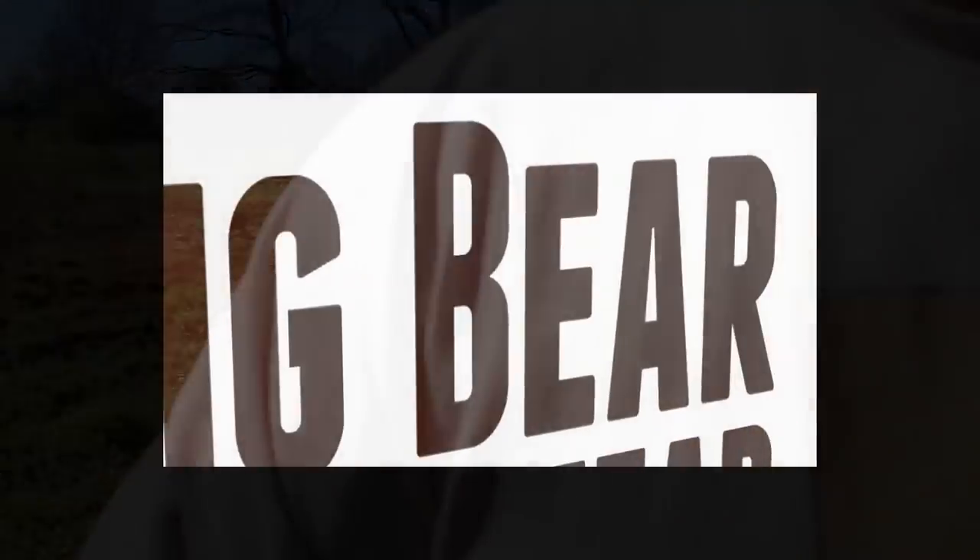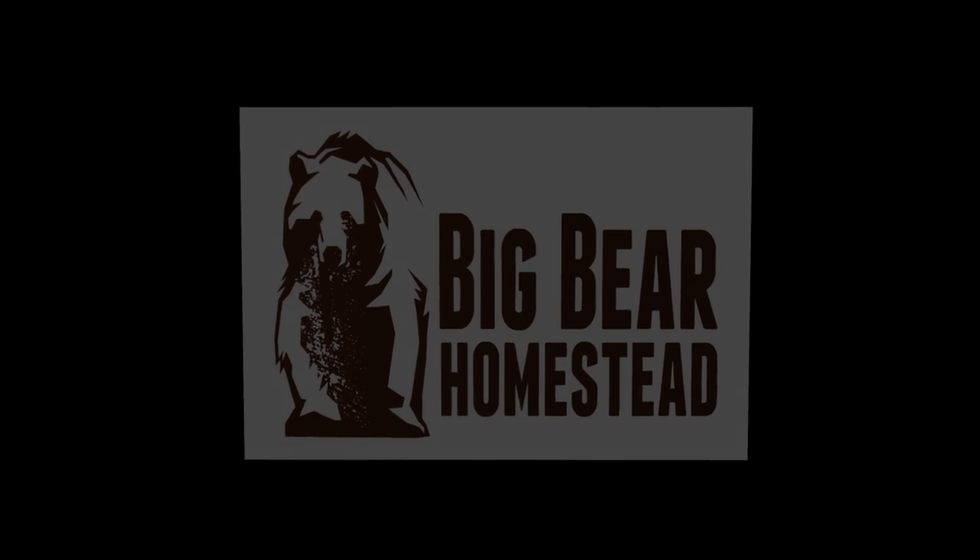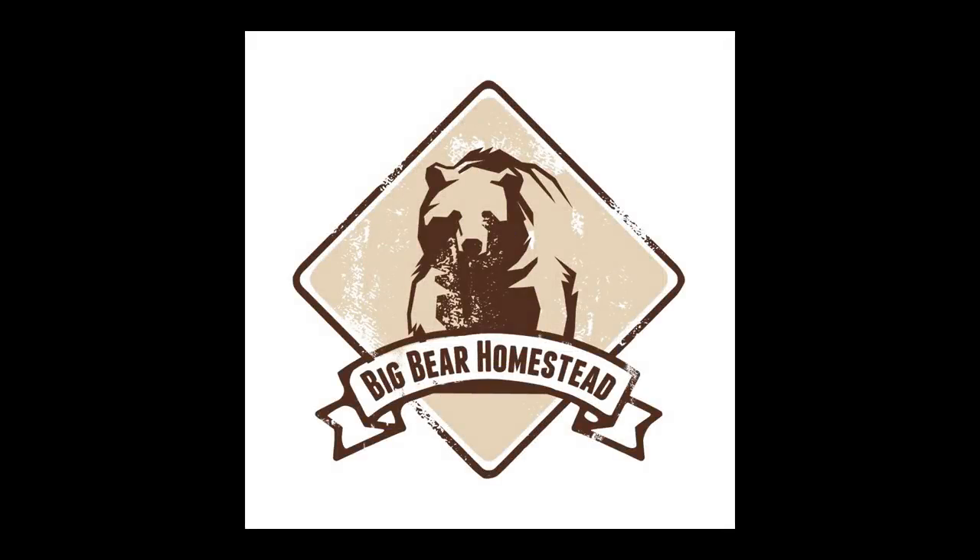Thanks for coming by the Big Bear Homestead. God bless, and have a nice day. God bless, thank you.